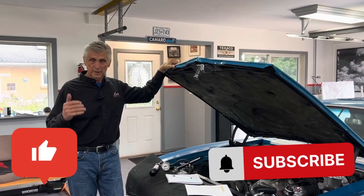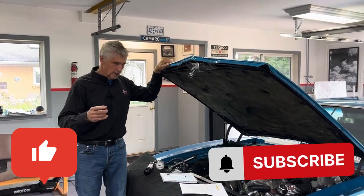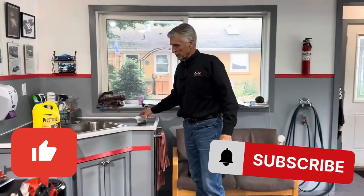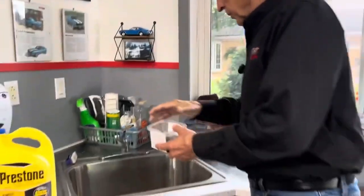It can absolutely require your engine to be totally rebuilt. We're going to show you how that happens. We're going to start with a little experiment — I have a little bit of oil drained from an oil change, the first break-in oil. That's used oil, but it's okay. We're going to pour a little water into it and come back at the end of the video to see where the water is.